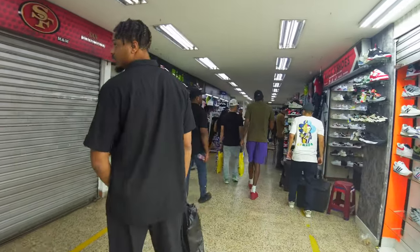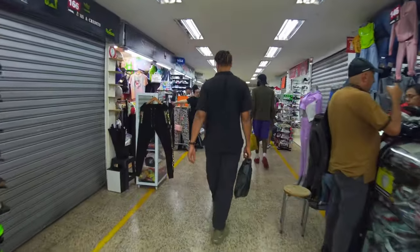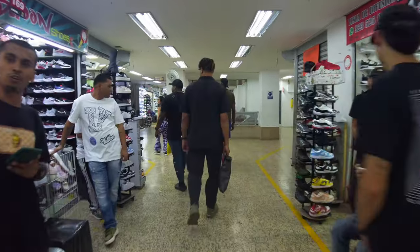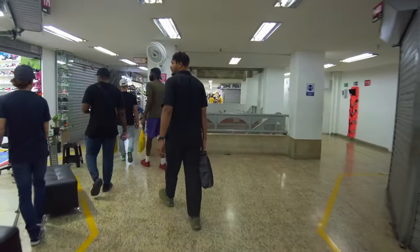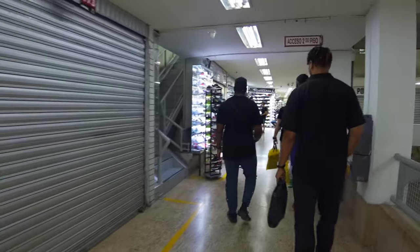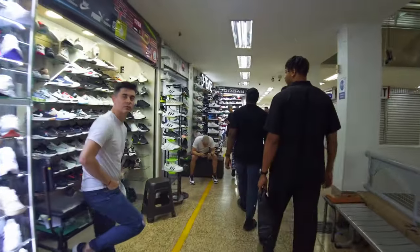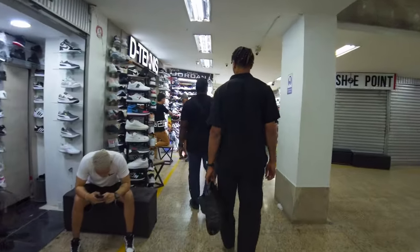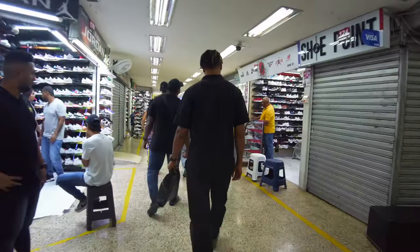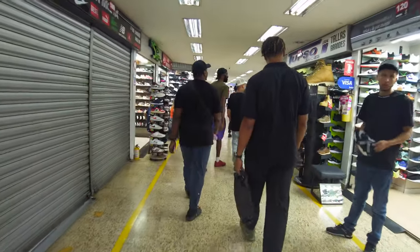He said he got size 13 — we don't believe him. They just say that to get you in the shop and then they don't have it. Try to fit you into a size 11 — that's what they do all the time. All replicas, look at this. There is more supply than there is demand, which is so crazy. You can't find these replica shoes in North America. They got Timberland boots, they got everything.